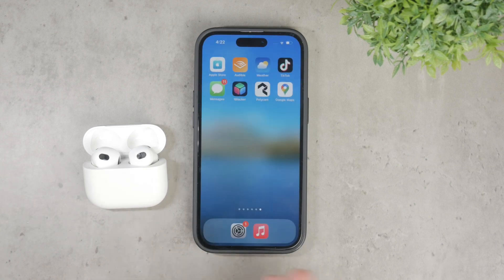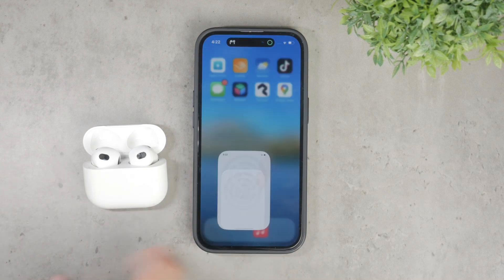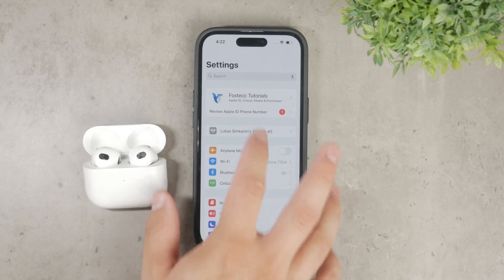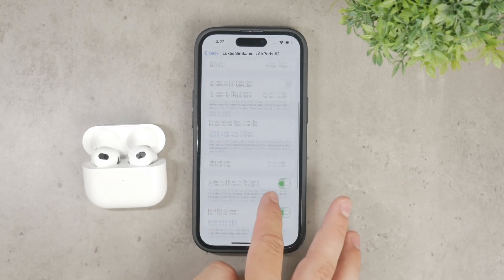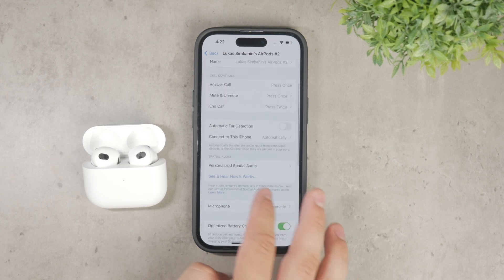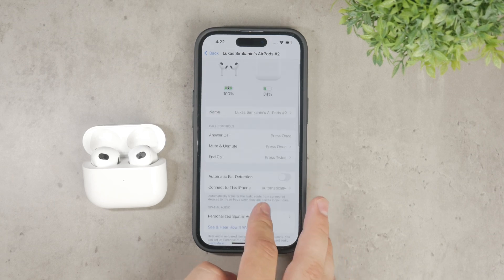Now if your AirPods pause the music when you touch or click the stem, you can manage what happens when you click your AirPods once, twice, or three times. These different actions can trigger various responses. To customize these settings, you can go into your device settings and adjust the click actions for each AirPod.